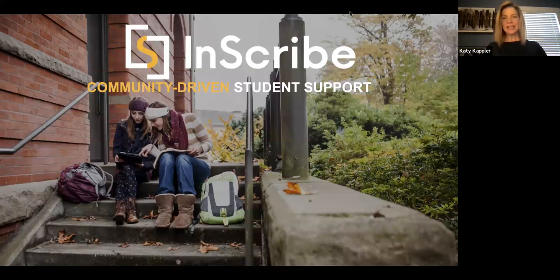Welcome everybody. Thank you so much for joining us today. I'm Katie Kapler and I'm one of the co-founders at Inscribe, and I'll be guiding you on this tour of Inscribe this afternoon. Also with me is Danielle Bonner from our team.